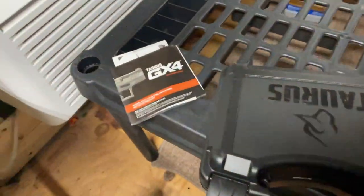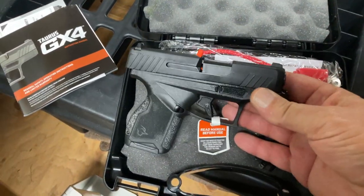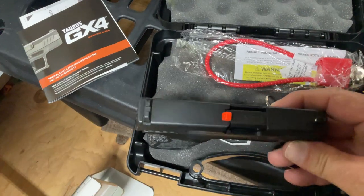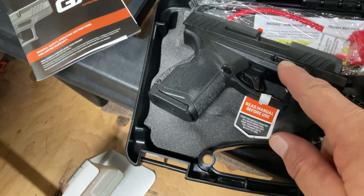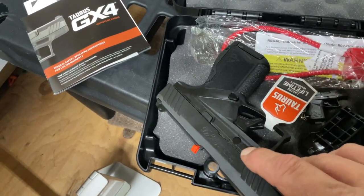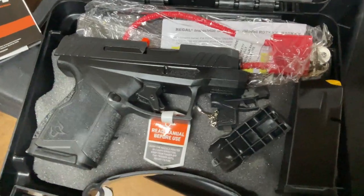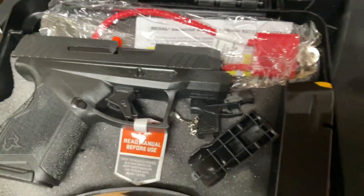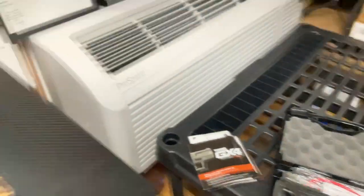Alright guys, we are burning the midnight oil with another product webinar. Today we are taking a look at the Taurus GX4 — Taurus's intro to the micro compact world. Front cock inspirations, three-dot sights, integral trigger safety, and they even got some stippling on there for those that don't know how to properly grip the weapon. This is very concealable, it's got a cute little keychain, comes with two mags, and will be a great addition to your everyday carry.